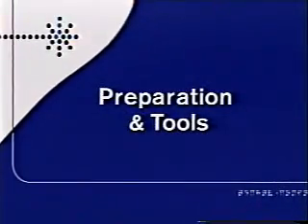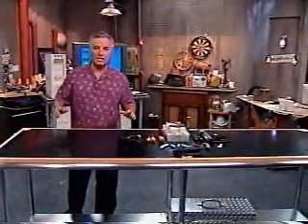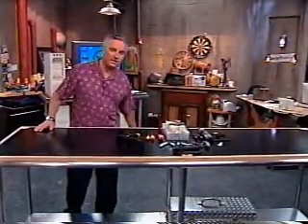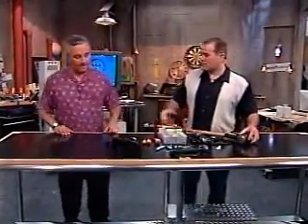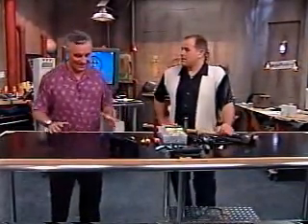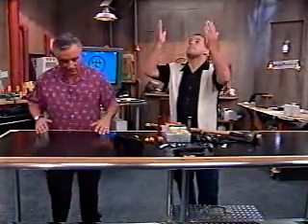First of all, let's talk about preparing your work area and getting the right tools together. I have worked in all kinds of conditions building PCs, everything from the dining room table to my kids' bedroom floor, even dorm rooms. But this is an ideal, perfect fantasy setup. If you can get something like this, it would be great. First of all, it's clean. You don't want to get any fuzz or dirt or lint in your PC. It's well lit, which is really nice because a lot of this stuff is tiny.